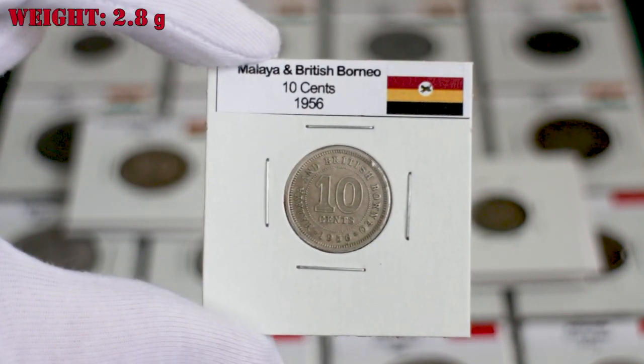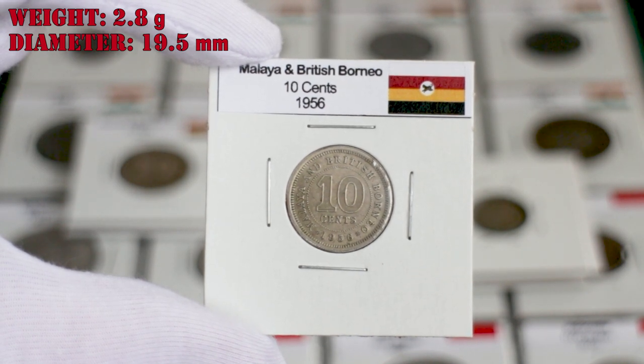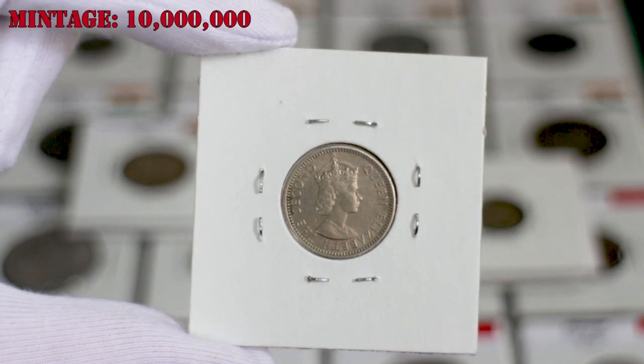The 10 cents have a weight of 2.8 grams and a diameter of 19.5 millimeters. My coin is the one from 1956, and 10 million coins were minted that year.